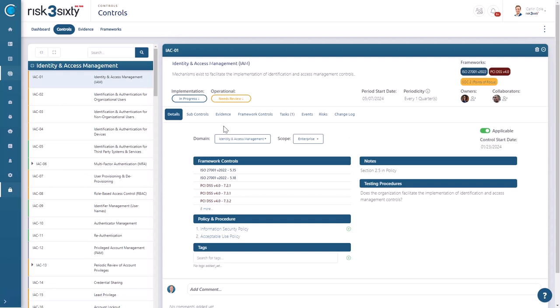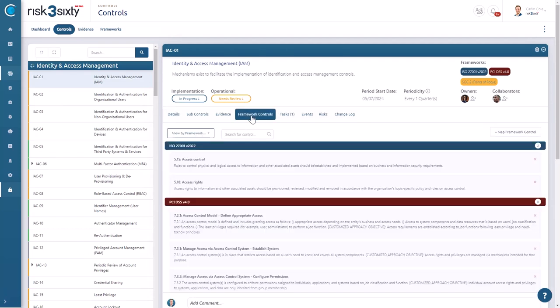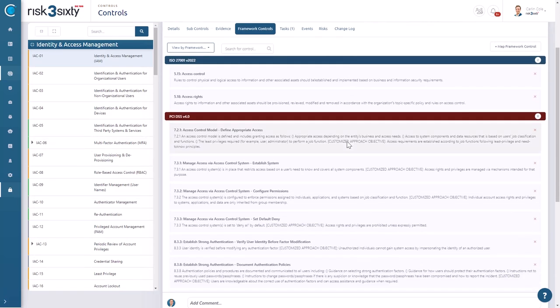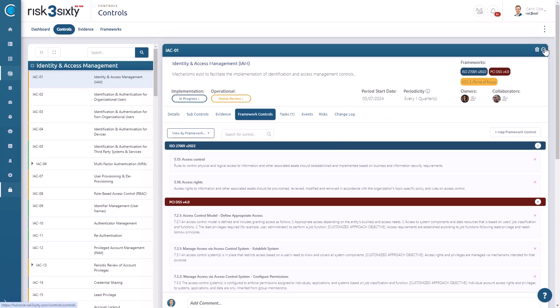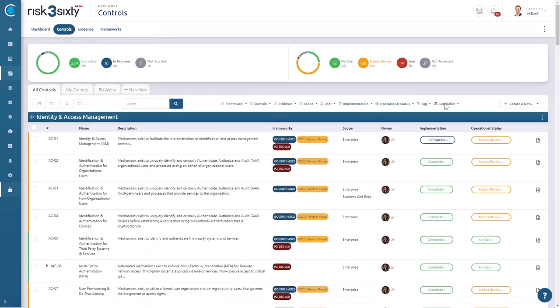Full Circle's controls module helps integrate all your compliance requirements into one cohesive set of controls. Instead of juggling ISO, SOC 2, and PCI as separate entities, you manage them through a harmonized control set that maps directly to each framework's standards, drastically reducing redundancies across audits.